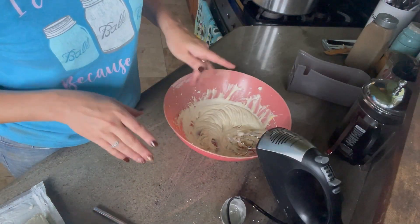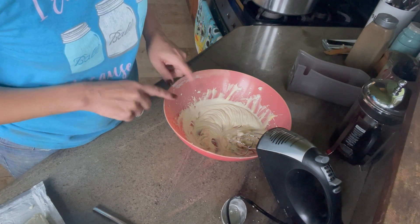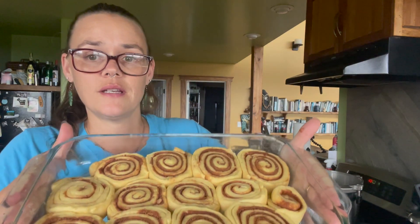It looks fluffy, but we still need to put our cinnamon rolls in the oven, so hopefully we won't have to re-fluff it. Our cinnamon rolls have risen and expanded quite a bit. So now we're going to go ahead and pop these into a 350-degree oven for 25 to 30 minutes.